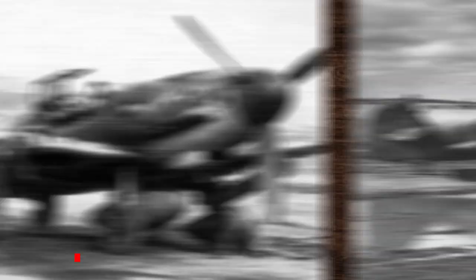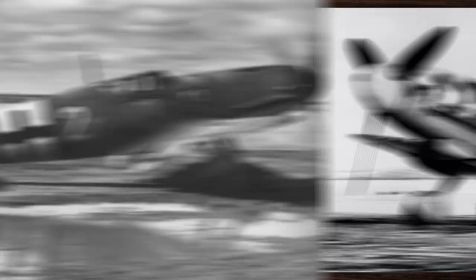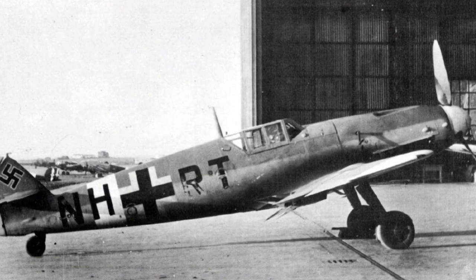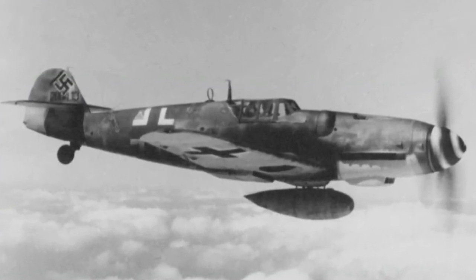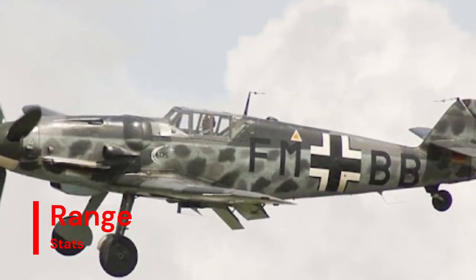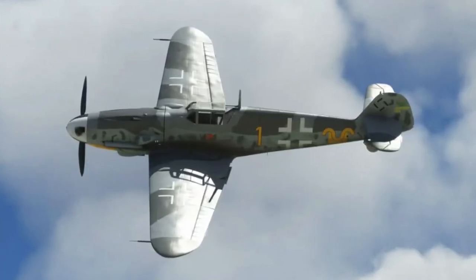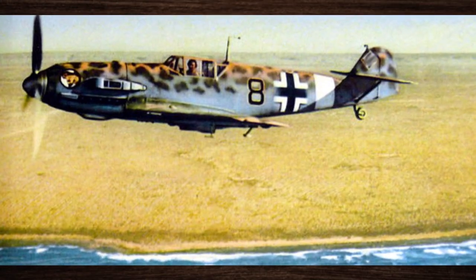The Bf 109 boasted an impressive top speed of 685 km per hour, thanks to its powerful engine and aerodynamic design. This speed, coupled with its unmatched maneuverability, gave it a distinct advantage in dogfights and evasive maneuvers, allowing it to outmaneuver enemy aircraft with ease. Furthermore, the Bf 109 had an impressive range of 720 km, allowing it to conduct long-range reconnaissance missions and provide crucial air support to ground forces, further enhancing its strategic value on the battlefield.